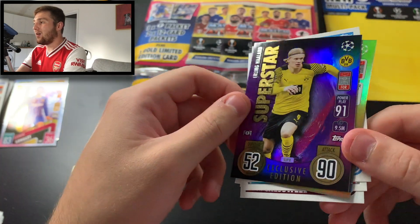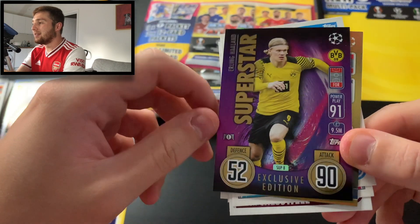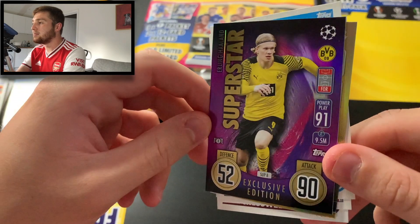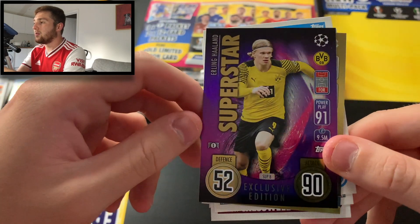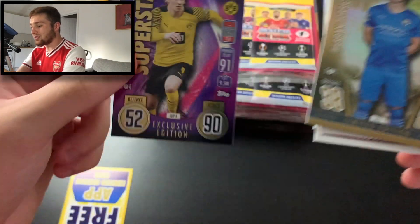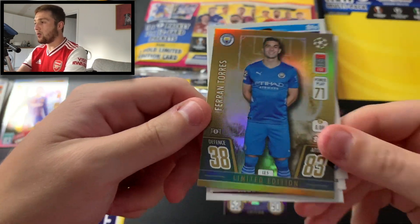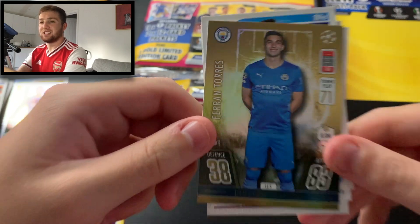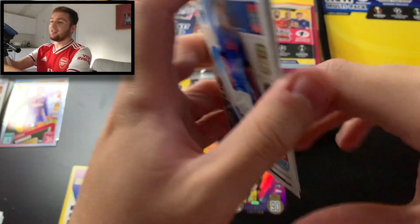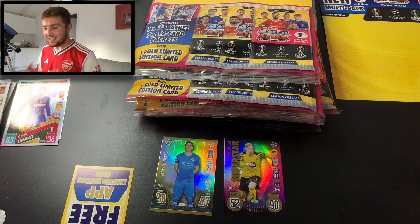Look at the rainbow foil design on that card — that is incredible. 90 in attack, Powerplay 91. The design, the purples and pinks in the background, the little hint of blue and white, with a gold finish. It's fantastic. Erling Haaland superstar card — incredible. What a start. We've also got a gold limited edition: Ferran Torres of Manchester City. So we've got a limited edition and the Haaland superstar card from our first multi-pack plus some first edition cards. What a fantastic start.